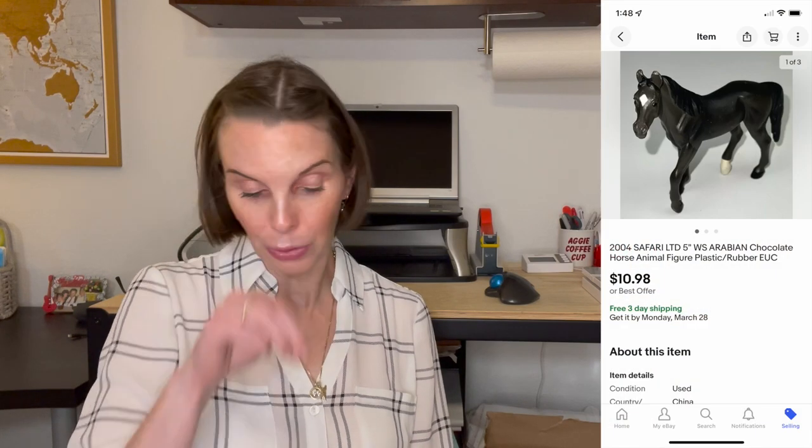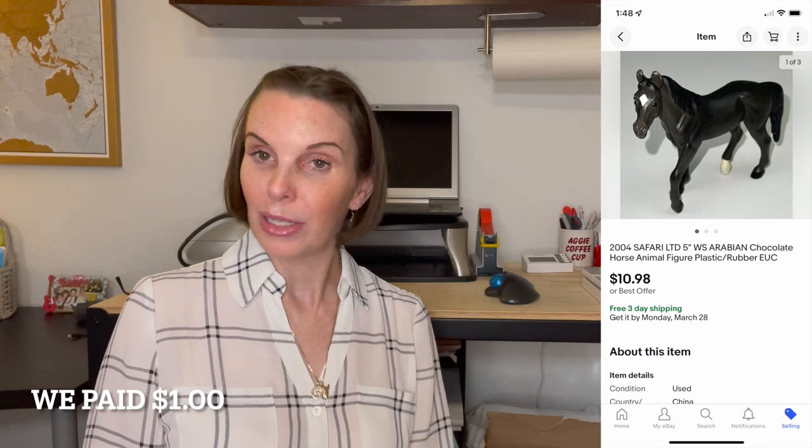Next up was a 2004 Safari brand PVC horse figurine that we had gotten at the flea market for $10.98. It sold on offer to buyer and we got positive feedback on that as well. We got a lot of positive feedback this time, which I definitely like better than negative feedback.